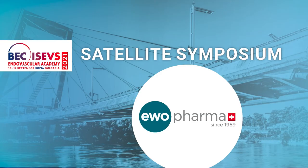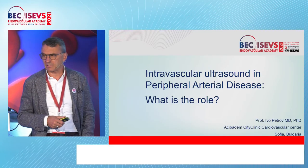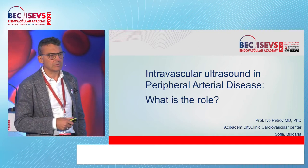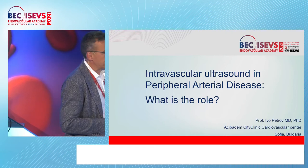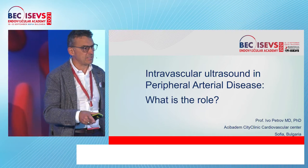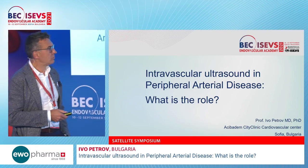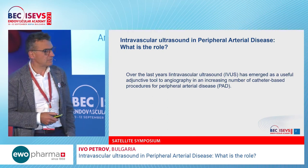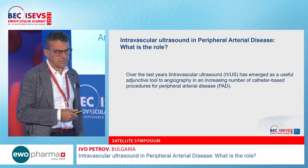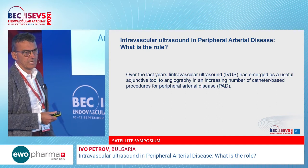The topic is intravascular ultrasound in peripheral arterial disease — a quite important and very relevant topic. Nothing to declare regarding this topic. It's true that during the last years, ultrasound-guided peripheral intervention has been increasing in numbers.